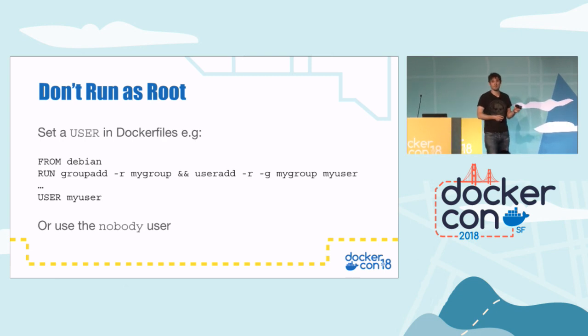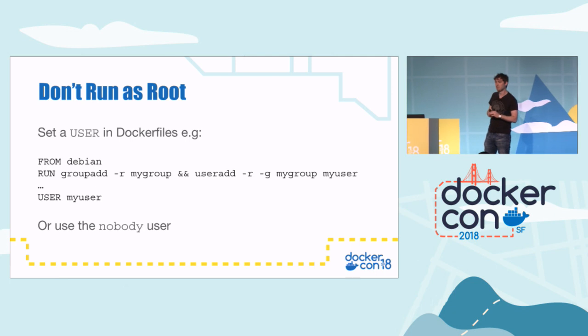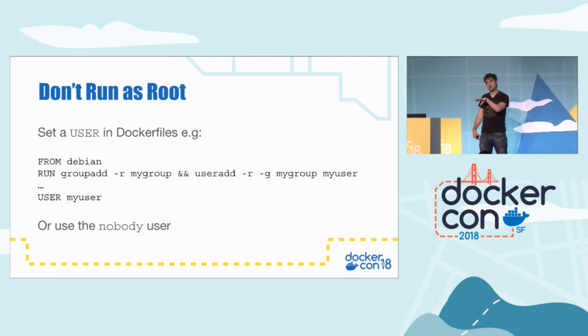Don't run as root. I see this quite a lot — people run containers as the root user in production. That's a bad thing for a couple of reasons. First, if an attacker gets into the container, they're going to have too many privileges — they can do whatever they like in the container. The other reason is user namespacing. By default, users are not namespaced in Docker. So if a container breakout were to occur and an attacker broke out onto the host, they'd be the same user they were in the container. If they're root in the container, they'll be root on the host. And that's kind of game over.